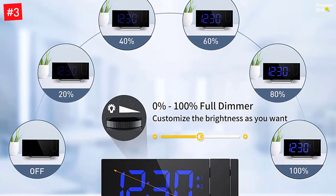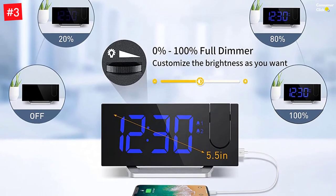The 0-100% dimmer slider of the digital alarm clock provides you with full-range brightness of the display.